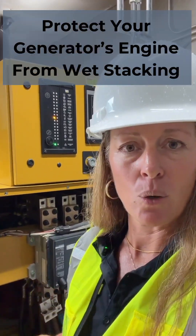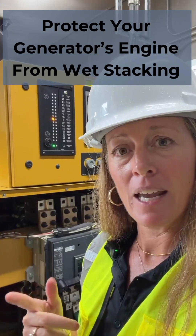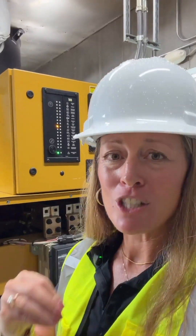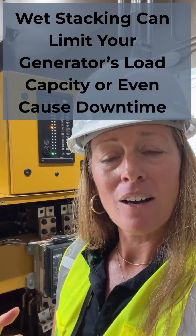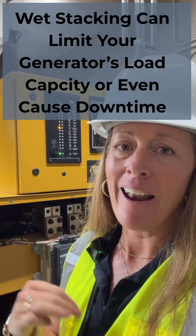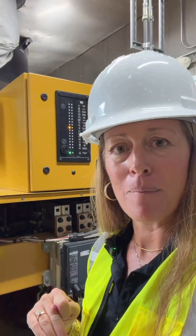Why is that important? Excess fuel and carbon buildup in your generator's engine can cause engine failure, can cause your unit to not come on when you need it, and that all contributes to more expensive repair trips and maintenance costs.